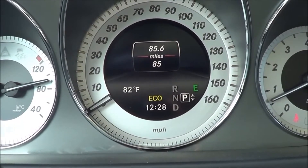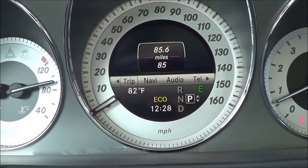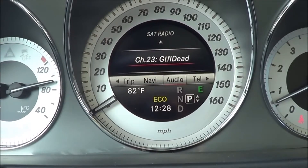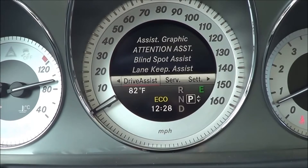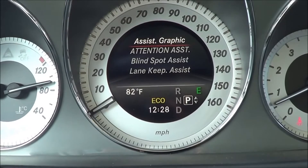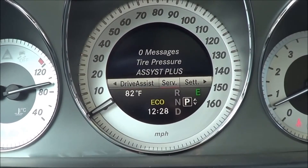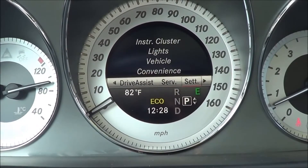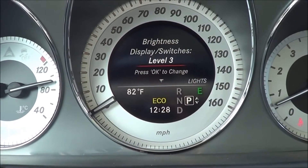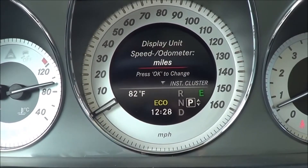The display in the middle shows different vehicle information, including fuel economy data, direction of travel, what radio station you're on, telephone, and different driver assistance settings — including lane keep assist, blind spot monitoring, DISTRONIC Plus, tire pressure monitoring system, and settings like ambient lighting. Just many different vehicle settings.